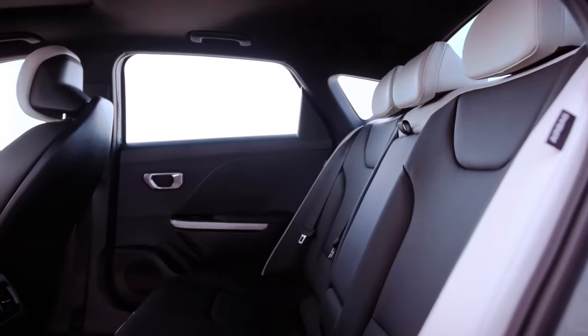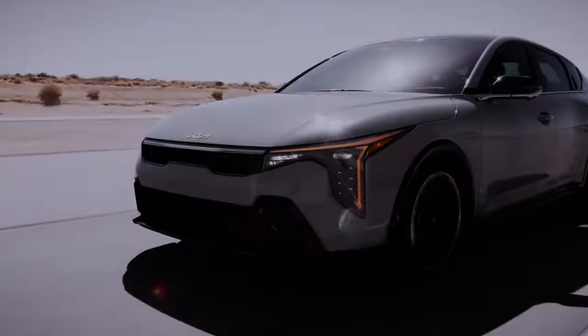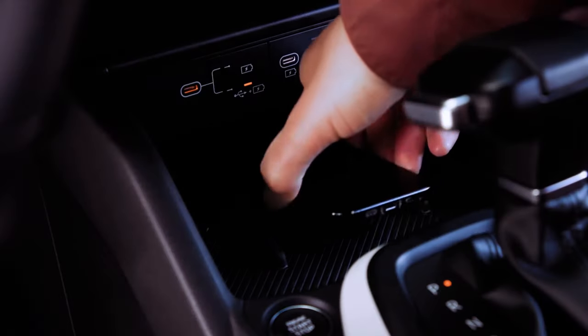Various interior color options are offered across trims, with the GT Line models featuring heated front seats and optional ventilation and driver's seat memory function, along with a Harman Kardon audio upgrade.